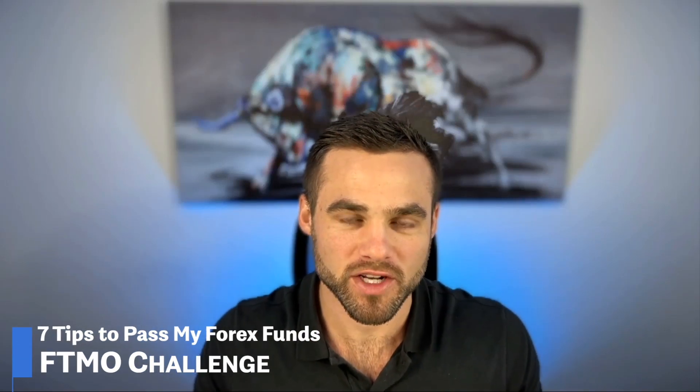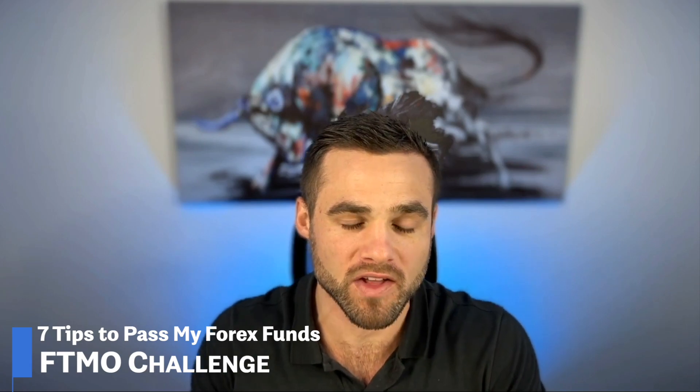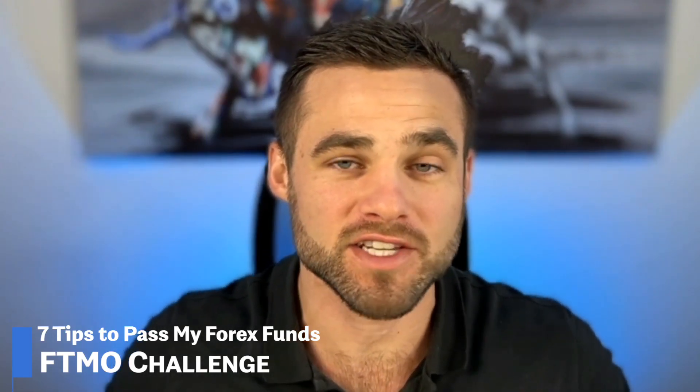In this video, I'm going to cover seven different tips to help you pass the MyForexFunds or FTMO challenge, or whatever prop firm you may be taking. This isn't just me pulling this out of the hat — this is actually real statistics that were proven and actually on the MyForexFunds website at one point. These were the commonalities among what is happening with successful traders that are actually passing challenges, getting funded, and ultimately making withdrawals.